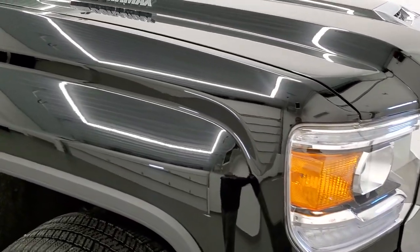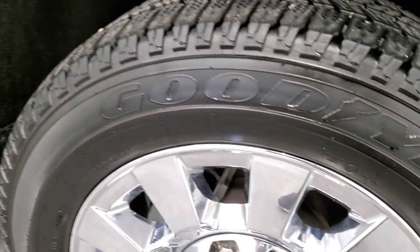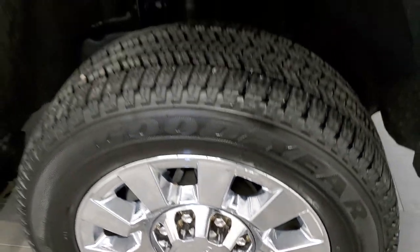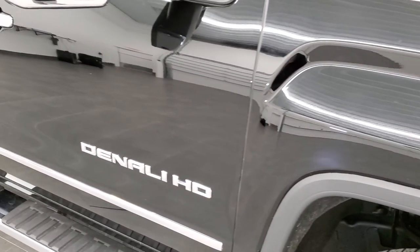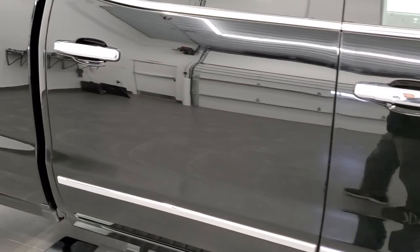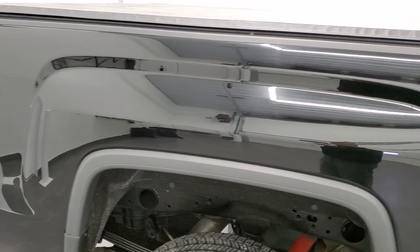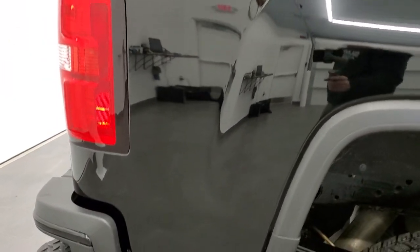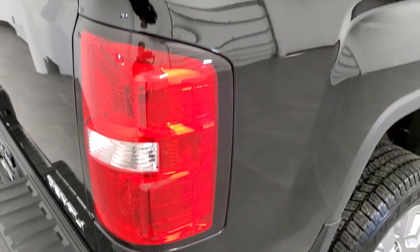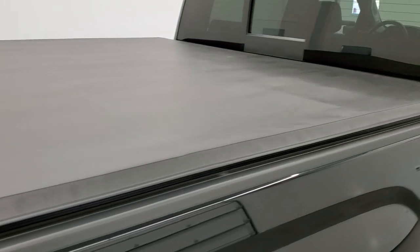Passenger side front fender — no dents or dings on that — and the passenger side rim is in excellent shape as well, no scuffs or scrapes. As you go down this side of the truck, take note of how clean the body is, how reflective and mirror-like that paint is. We take these HD videos so if you are far away or even close by but cannot make the trip down and you're still interested in purchasing the vehicle, you can see the truck, hear the truck, and have confidence in what you're looking at before you even get here — so there are absolutely no surprises.